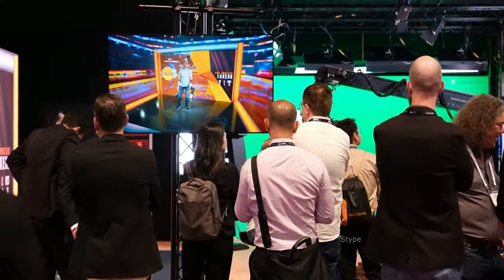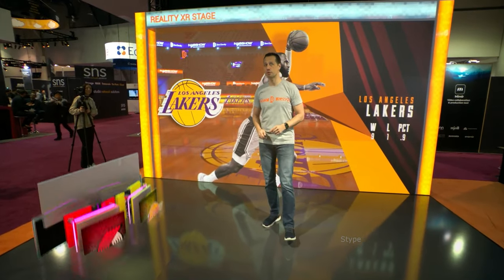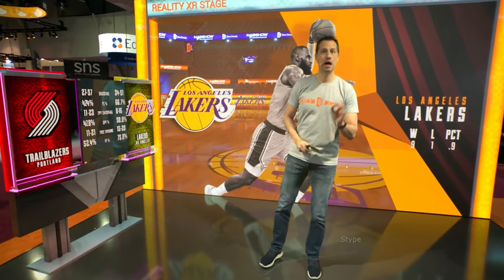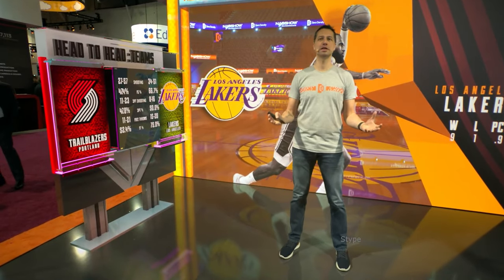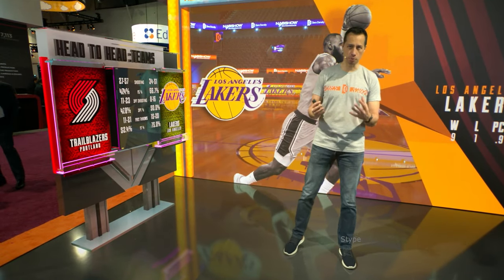Zero Density is another media server capable of handling virtual productions and XR production, including augmented reality and set extensions. It's similar to the popular Disguise Media Server workflows.